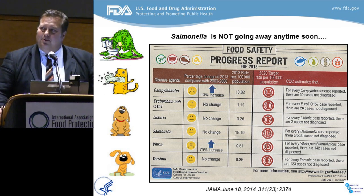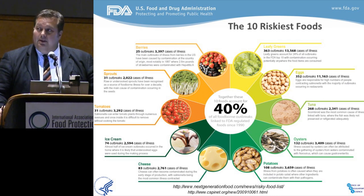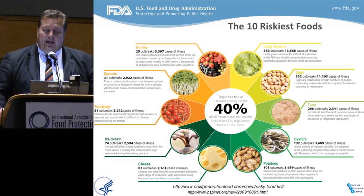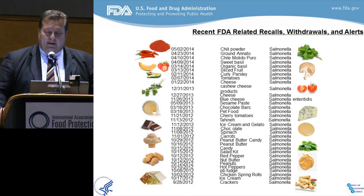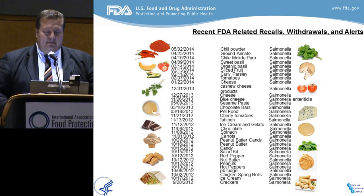You might ask why it is so difficult to track Salmonella contamination back to its source. If you can account for maybe 40% of all the contamination to about 10 of the highest risk foods, that's true, but many of these foods are often found in complex mixtures and other breaded or processed foods that makes it much more challenging. Just a handful of recalls, seizures, and various other actions taking place out of our Center over the last year or two — you can see it's a quite diverse array of food items that Salmonella has infiltrated.